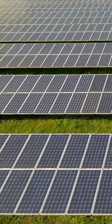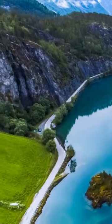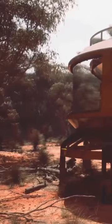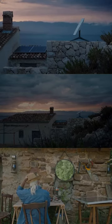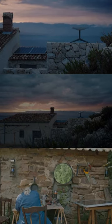Sustainable architecture aims for long-term viability, promoting biodiversity, resilience to climate change, and fostering healthier communities. It embodies a holistic approach, balancing ecological integrity with human comfort and societal needs for a more resilient and harmonious built environment.